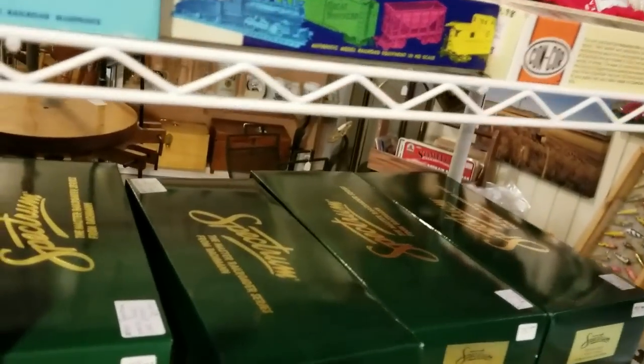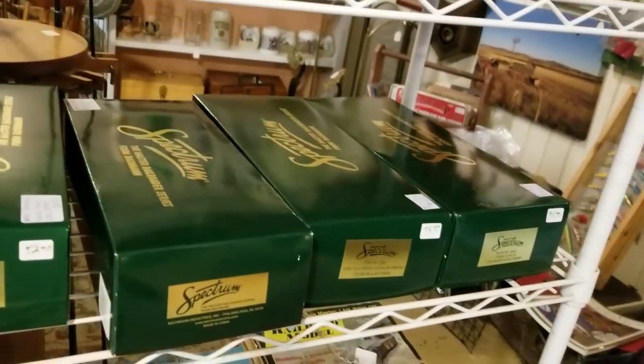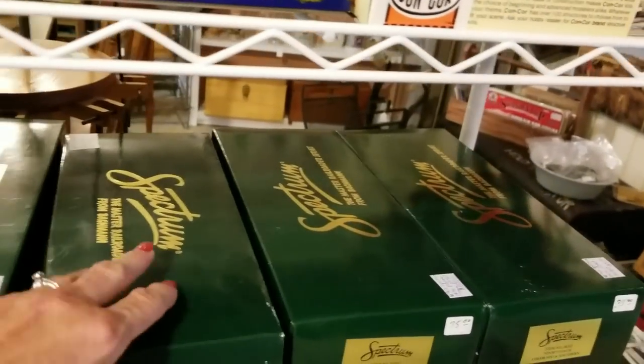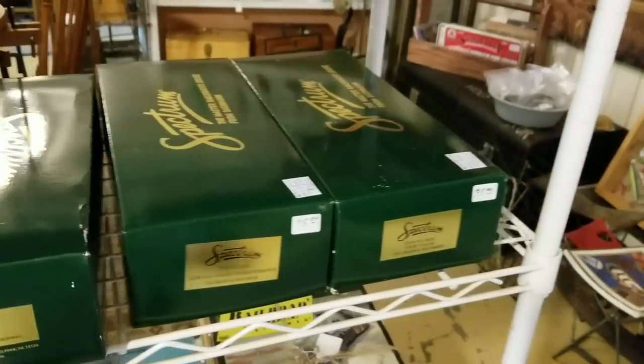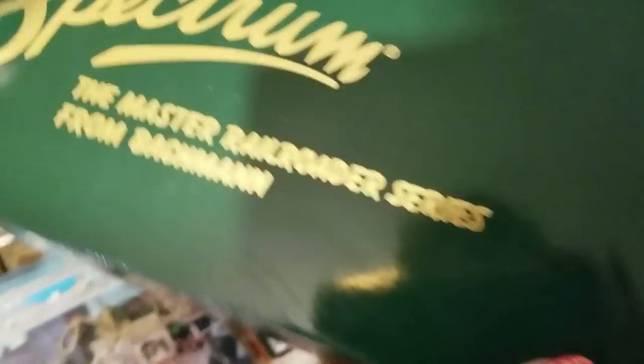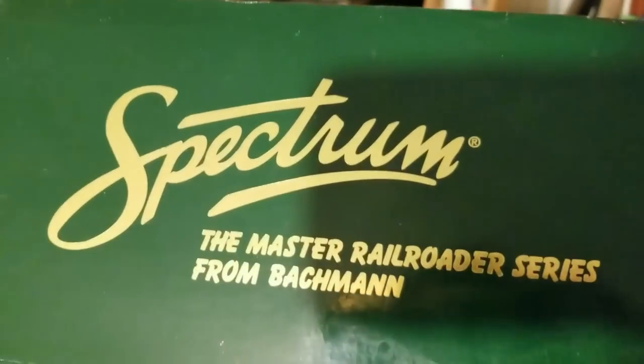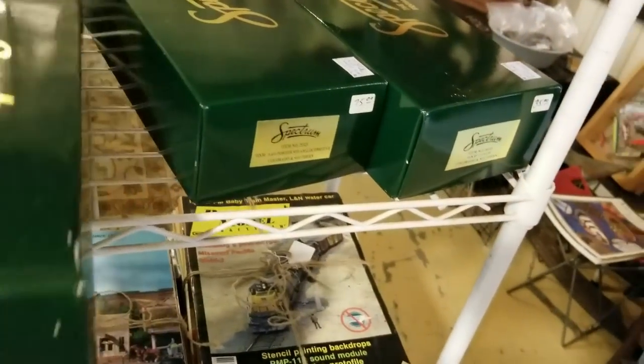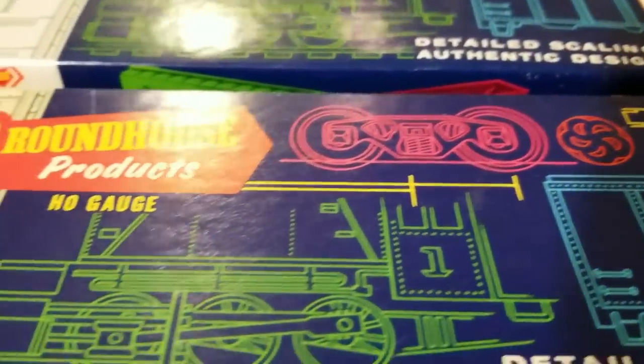What's that? Oh, railroad stuff! The Master Railroader Series from Bachmann. And this one is the caboose — $29.99. Very cool. They have a lot of train stuff here if you're a collector — a lot of different things: books, magazines, just a lot of things for trains.